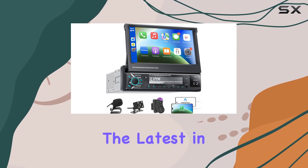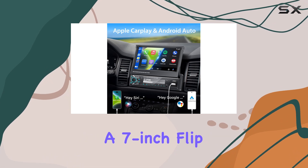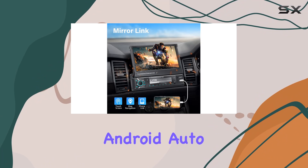Today, we're diving into the latest in car entertainment technology with the Single Din Car Stereo, boasting a 7-inch flip-out touchscreen along with features like Apple CarPlay, Android Auto, and a lot more.